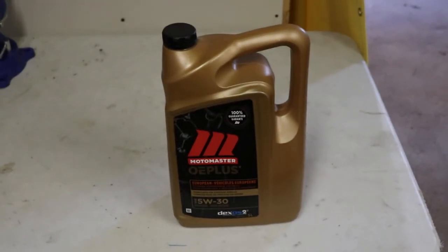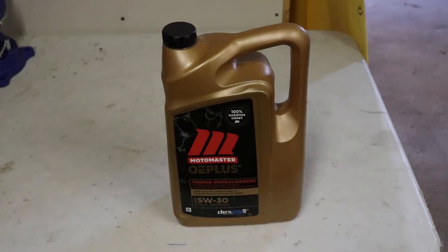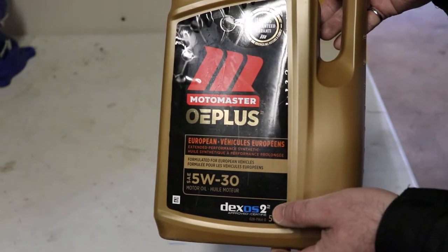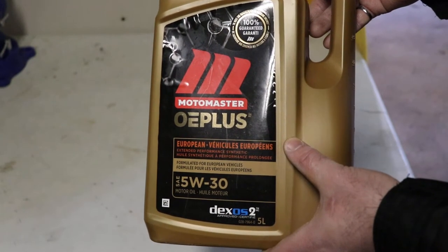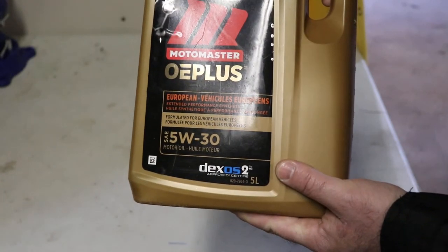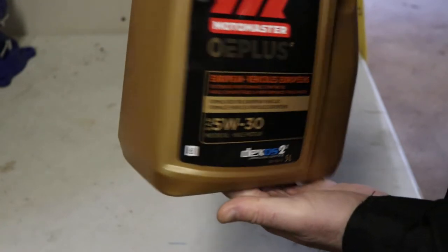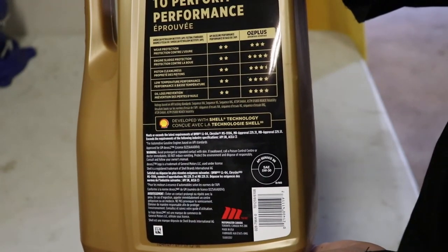This is a 5W30 oil, and it's kind of hard to find in the store, so I'll show you what to look for. It says 'European' on the label, with Dexos 2 in blue — that's for gas engines — and a lot of the time this will be hidden with the gas engine oil at Canadian Tire. Not every Canadian Tire stocks this oil. The product code is 0287964-0.